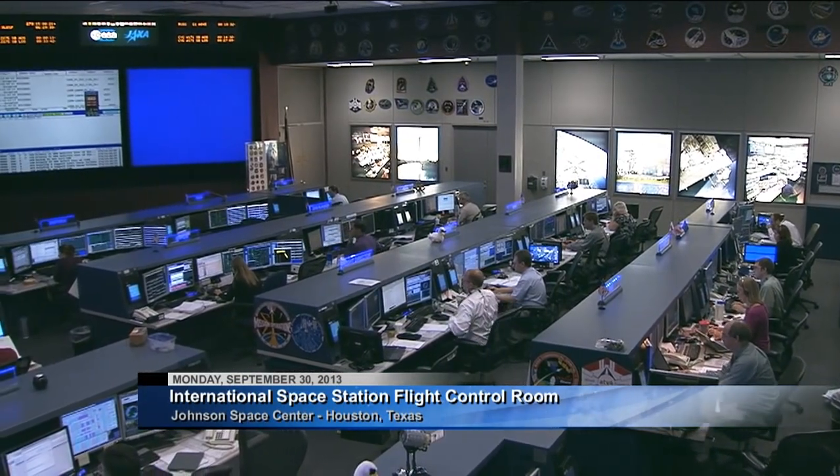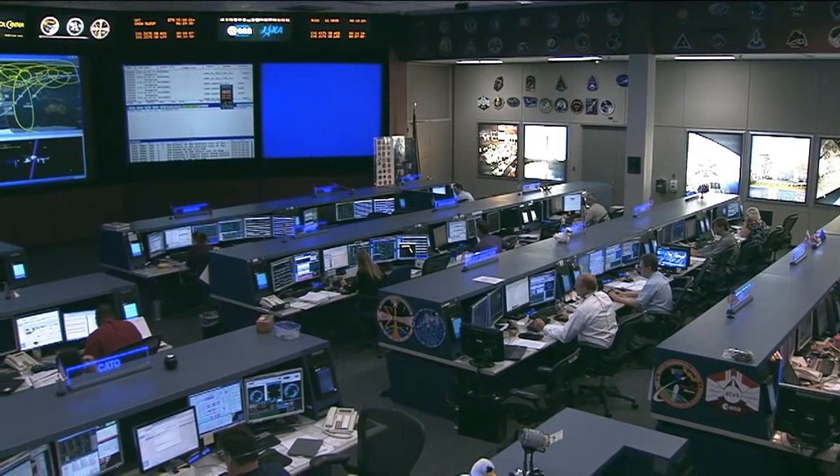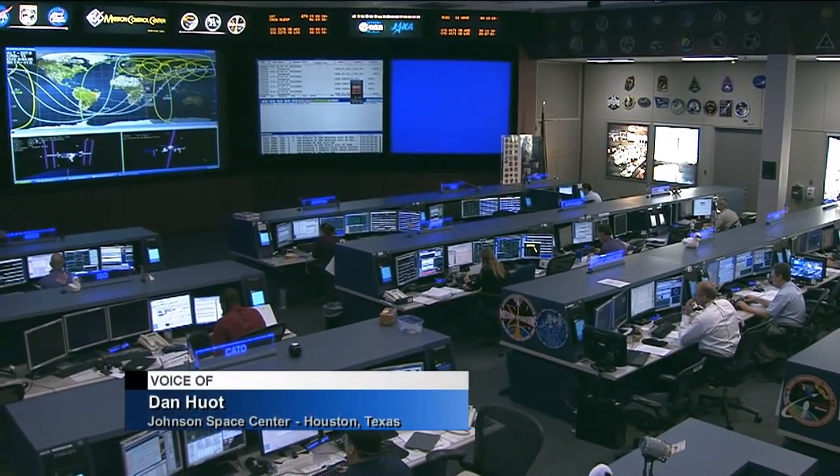Today is Monday, September 30th in 2013, and you're joining us here inside of the International Space Station Flight Control Room located at the Johnson Space Center in Houston, Texas.